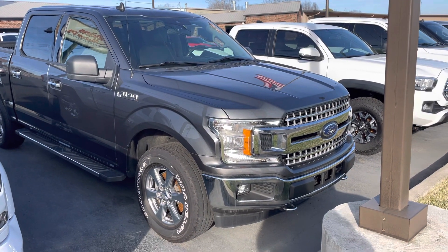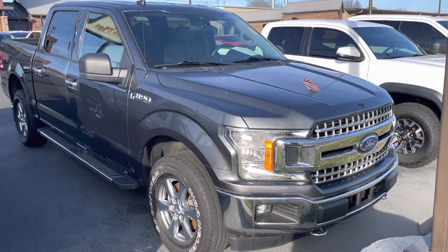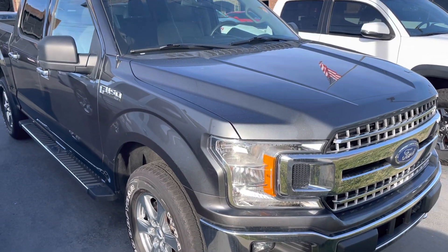Hey sir, here's a quick walk around on that 2019 Ford F-150 XLT we talked about. Man, it's in really good shape. I'll just start at the front and work our way around for you.